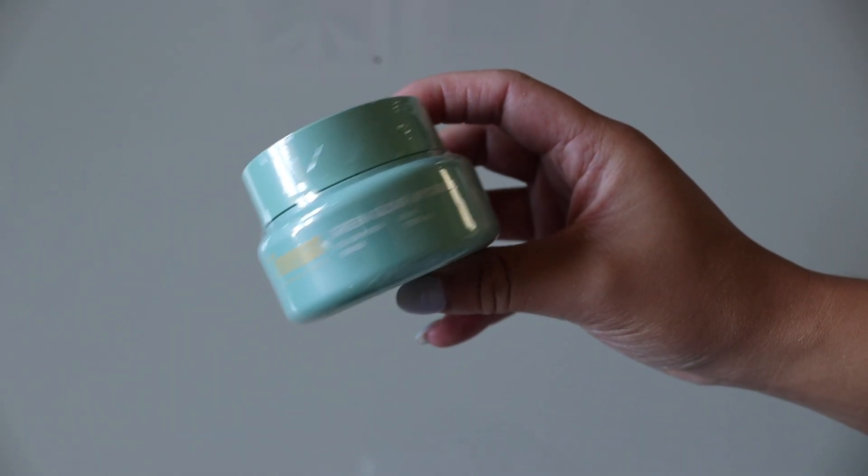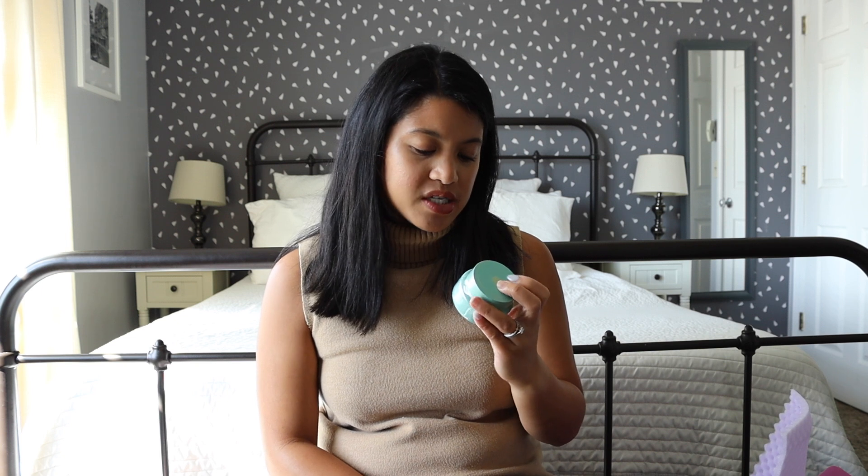Next we have the Toe Vegan Green Glow Up Cream. I'm pretty sure they've included Toe Vegan before. I always like getting moisturizers in these boxes and I could always use another one. I want to keep and try this one out — I like trying different moisturizers. So we are going to keep this one.